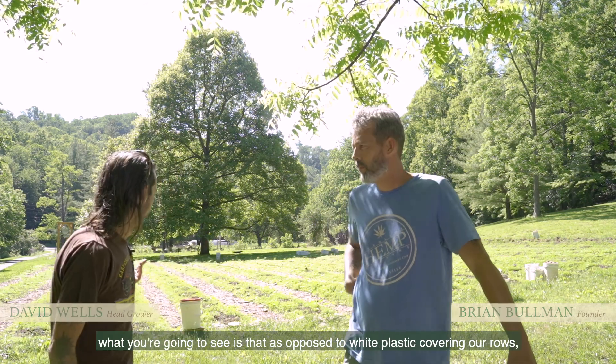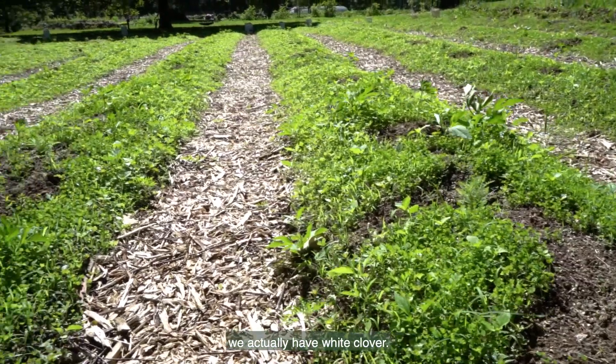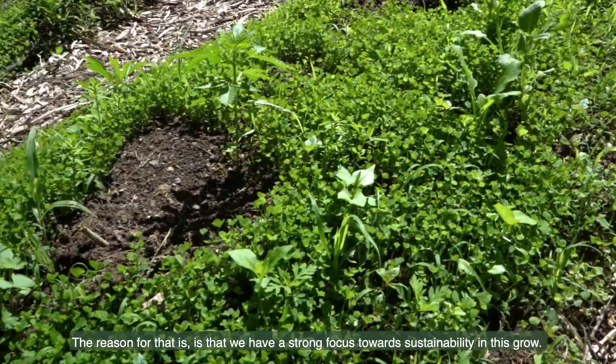When you look behind me, as opposed to white plastic covering our rows, we actually have white clover. The reason for that is we have a strong focus towards sustainability in this grow.